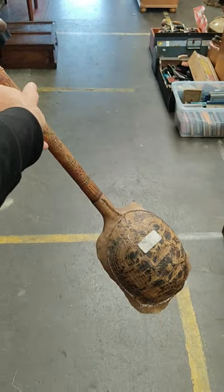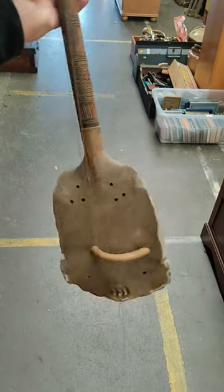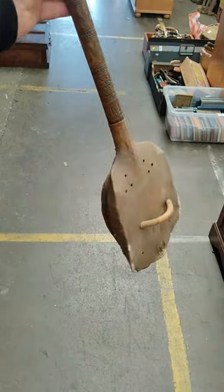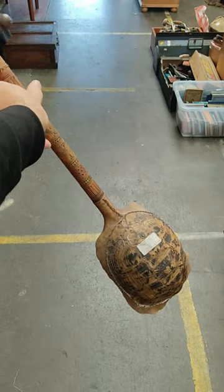Coming up for auction on the 21st of September at Bowler and Binnie auctioneers based in Scotland is this interesting stringed instrument, which appears to have a turtle or tortoise shell for its main body. If anyone knows what this instrument is, please let me know. For more information about the auction, please check out the link in the video description.